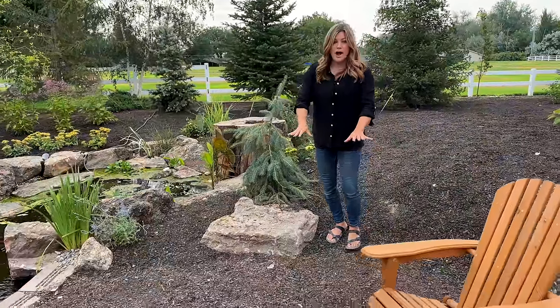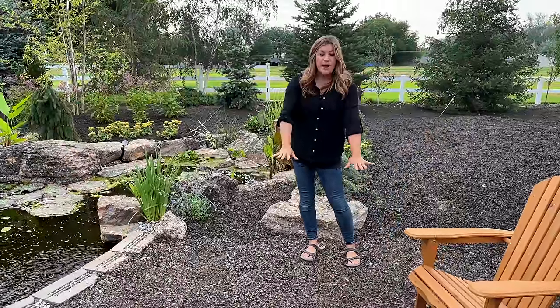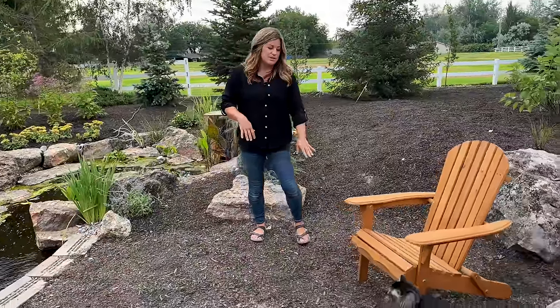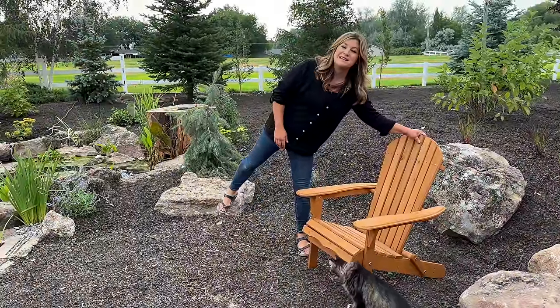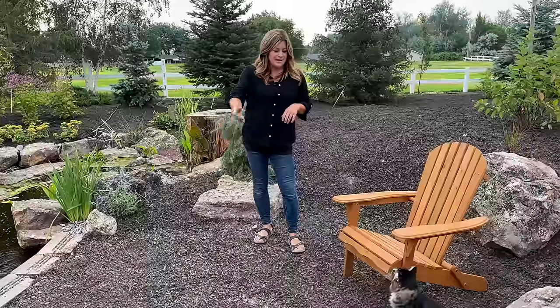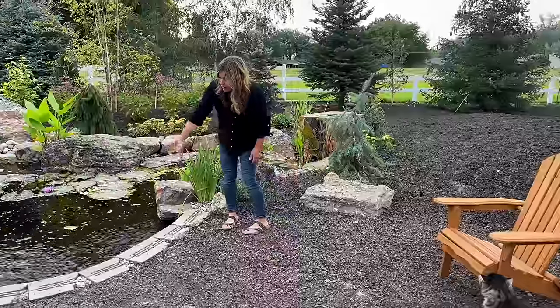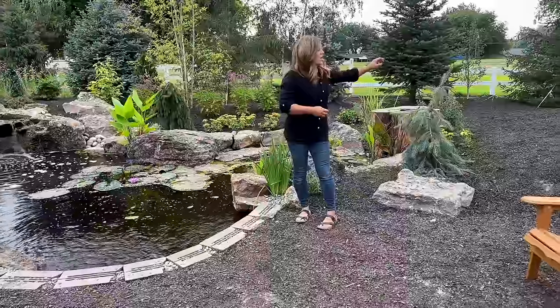We are waiting for pavers to arrive. We have ordered some that match all the others in our walkways and we will be putting a paver patio down — a legit patio. We're not just putting it on top of mulch like the other walkways. We'll dig this out and have a proper base put in with paver sand because this will be a trafficked area and we want it to be really comfortable, and also for chairs. The paver stones will go all the way out over these concrete blocks right here and give it a little bit more of a complete look. Then we'll have walkways throughout.